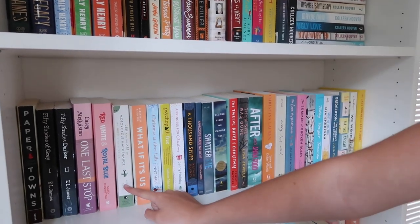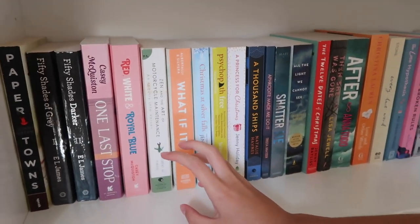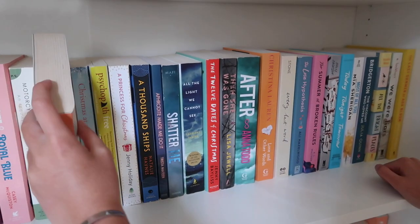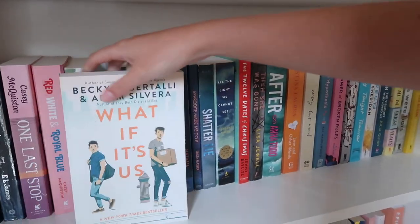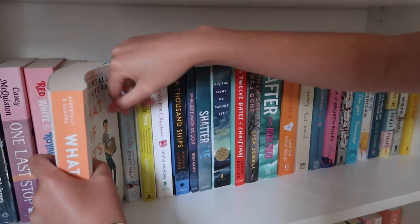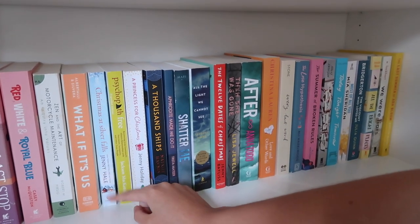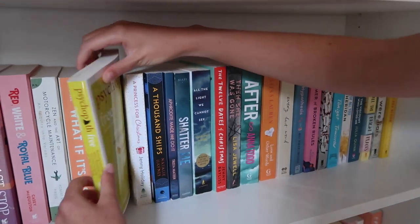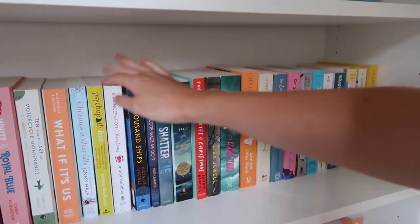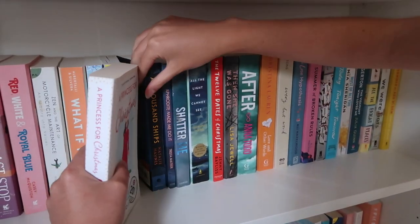And then we have Zen and the Art of Motorcycle Maintenance — I haven't read it yet, my dad got it for me, and I think it's more of a book that will really make you think. Then we have What If It's Us, which I got in my era of when we would just go to the bookstore and actually look at books instead of buying ones we see on TikTok. And then I have Christmas at Silver Falls, which I started but didn't really like. And A Princess for Christmas, which is so good — I love this book. It's by Jenny Holiday and I absolutely love it. It kind of reminds me of The Selection.